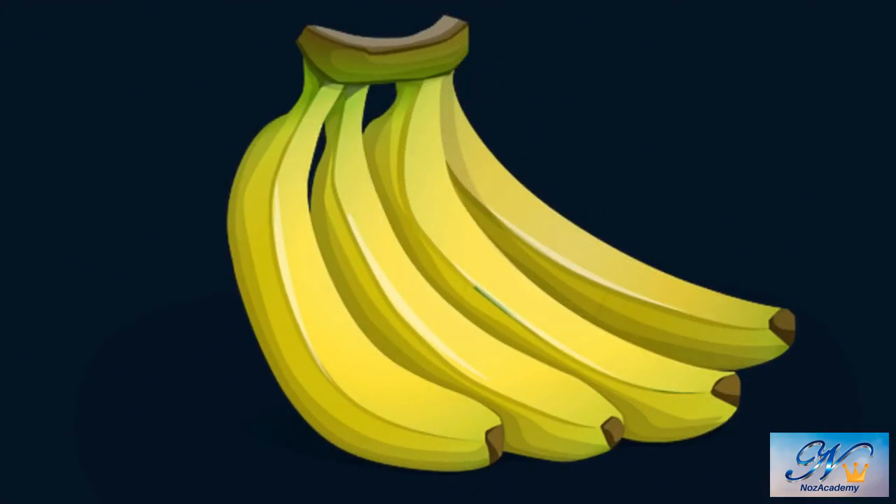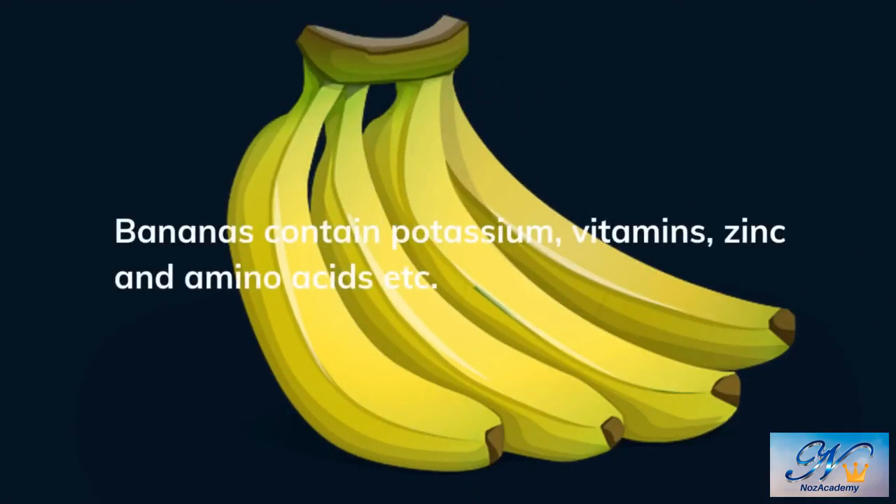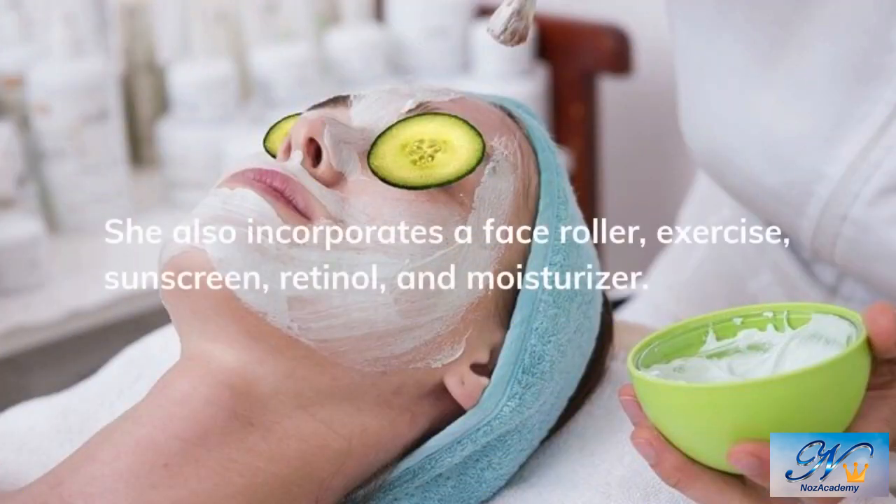A dermatologist, Dr. Turugano, explains that bananas have ingredients that are popular in at-home facial masks, like potassium, vitamins, zinc, and amino acids. Her mother rubs a banana peel on her skin as a part of her skincare routine, but she also incorporates a face roller, exercise, sunscreen, retinol, and moisturizer.